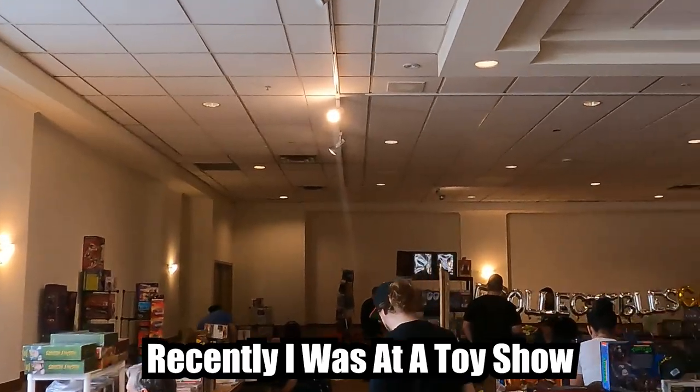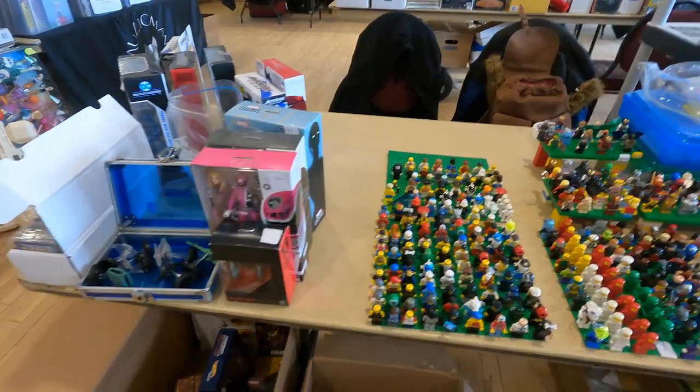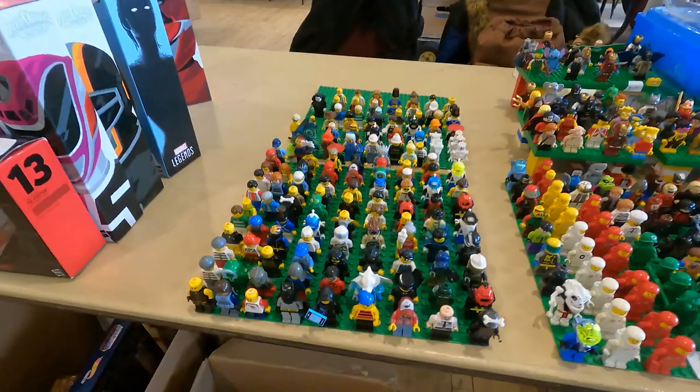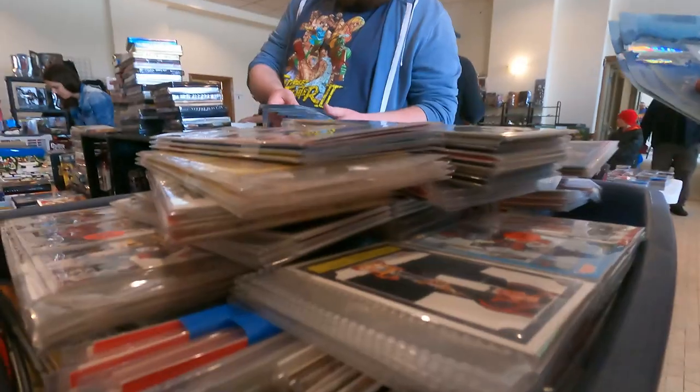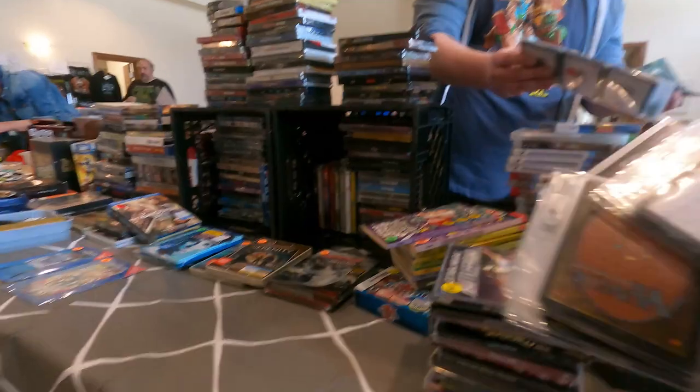Welcome back to the channel. Recently I was at a toy show, actually selling Lego at a retro toy convention in Toronto. I was filming a vlog for my other channel NatCard, but at the end when we were packing up, I realized that what I thought was just sports cards at one of the other booths actually also had other cards in there, like Magic the Gathering.